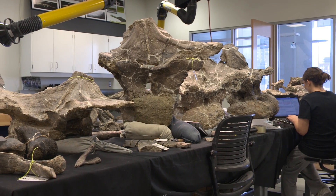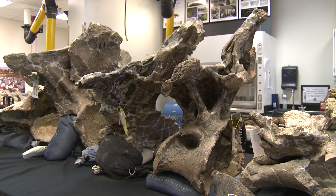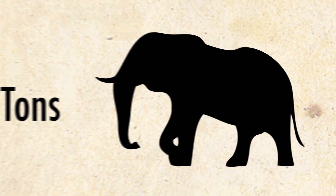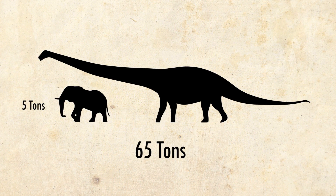You're looking at the remains of a new genus and species of dinosaur, the most complete skeleton ever found of a super massive animal. In life, fleshed out, this would have weighed 65 tons. To put that in perspective, a full-grown bull African elephant weighs about five tons, so you're looking at an animal equivalent to a dozen giant elephants smooshed into one body.